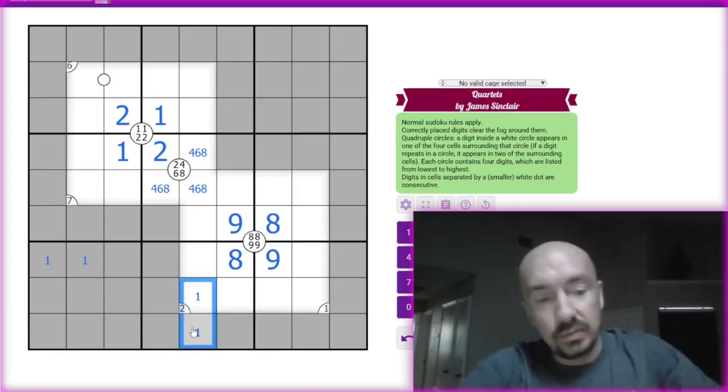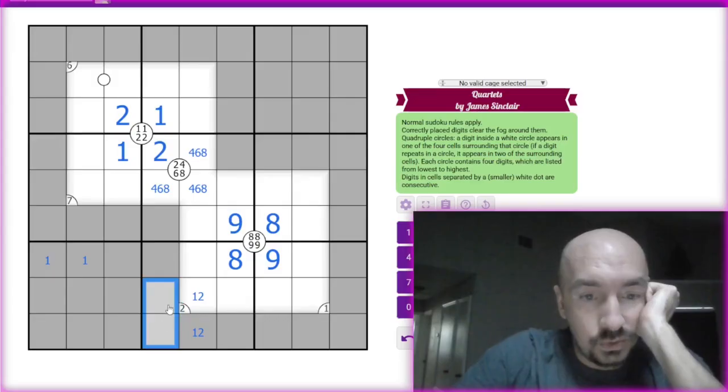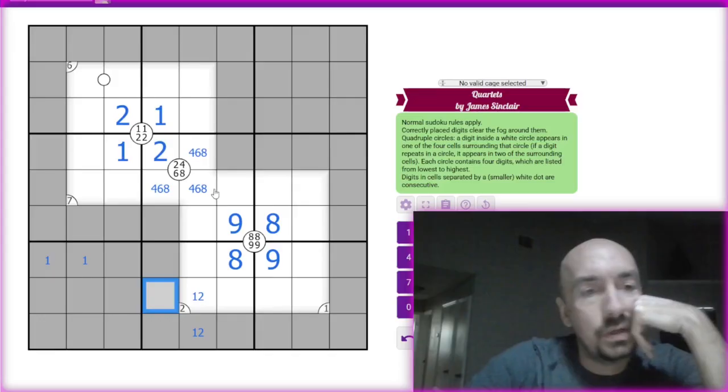So this is going to be a one-two pair, and then we don't know what those two are yet. Four, six, eight — okay, so we have a six here.